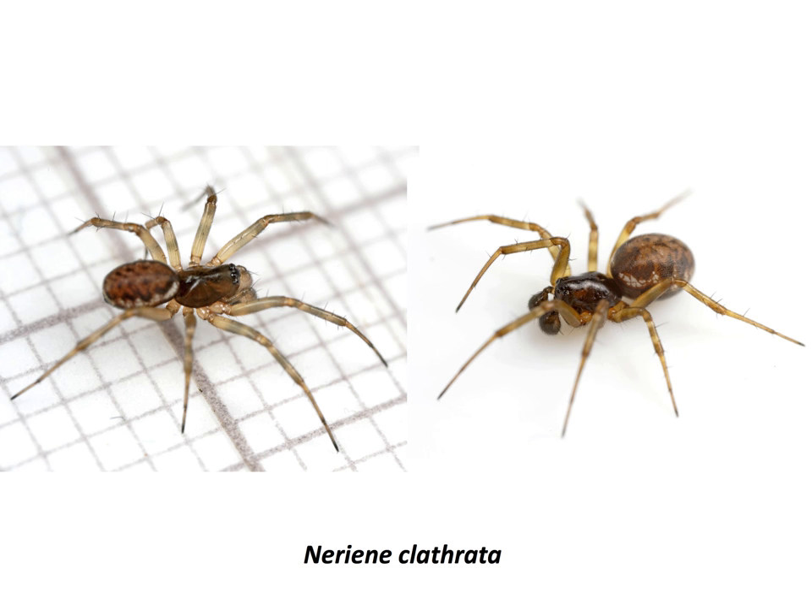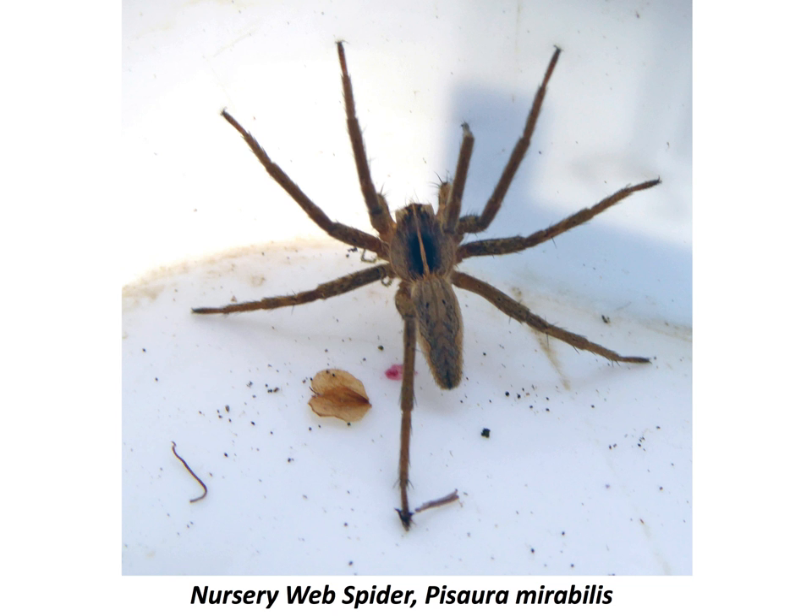Nothing very exciting so far, and sadly nothing very exciting for the whole month really. The reason is everything else I've found has been juvenile. Here we've got a juvenile nursery web spider — easy to identify from the pale stripe down the carapace — but this is one of the offspring of the females that were running around with egg sacs a month or so back. A lot of the linyphiids I've found have also been juveniles, not possible to identify. But with the rainfall we're getting this week I think the situation is going to correct itself, and I'm looking forward to October — I think the spidering will be a lot more interesting. Hope to talk to you again soon.